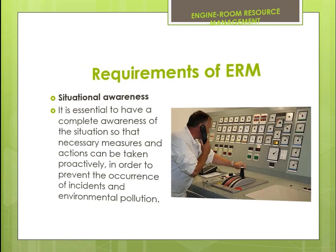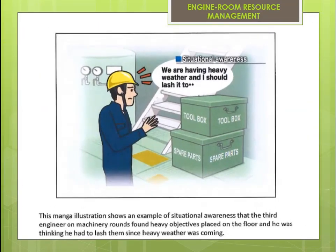This illustration shows a sample of situational awareness: the third engineer on machinery rounds found heavy objects placed on the floor and was thinking he had to lash them since heavy weather was coming.